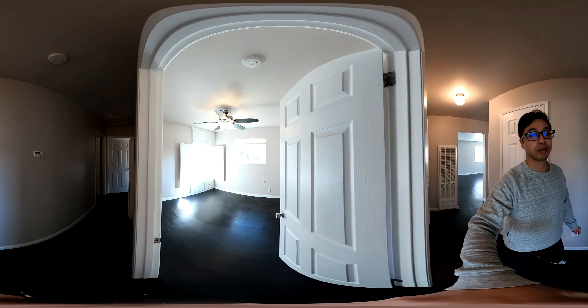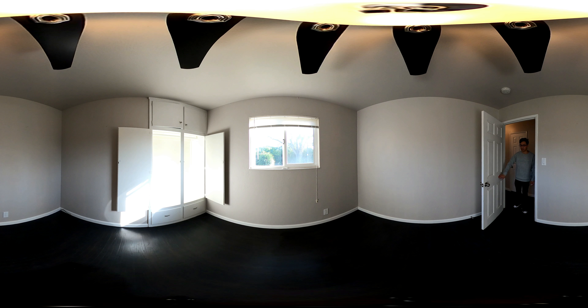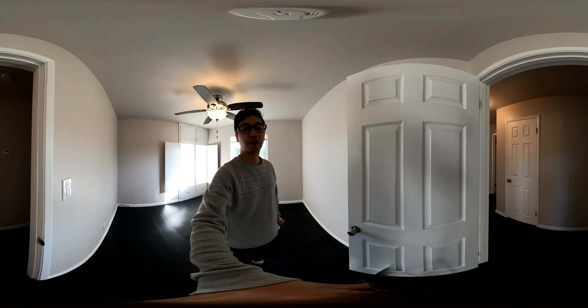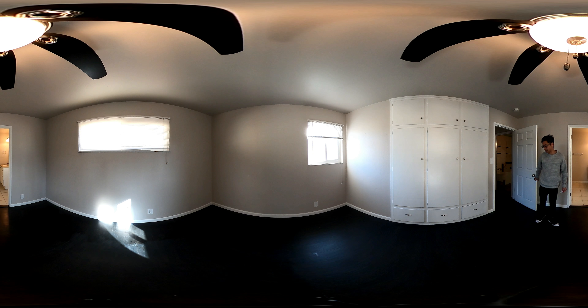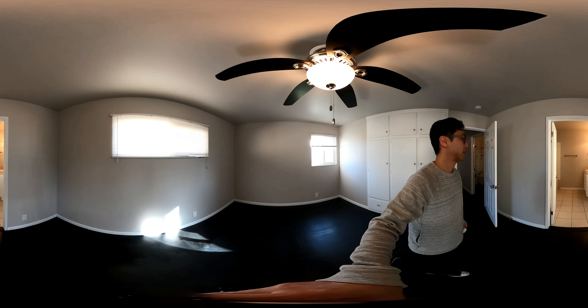Another bedroom to the right — about the same size as the previous one. Moving on to bedroom number three. Another wall heater. The flooring looks like oak that's been painted black, so I imagine you can buff it out and redo it and keep the nice wood flooring.